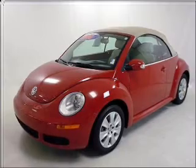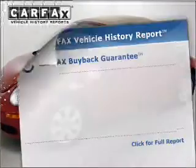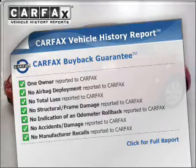Premium wheels give a more luxurious look. Brake safely with the anti-lock braking system, and a Carfax vehicle history report allows you to purchase with confidence and the knowledge that your buy was a smart choice.